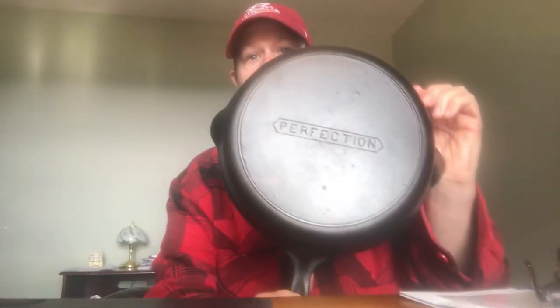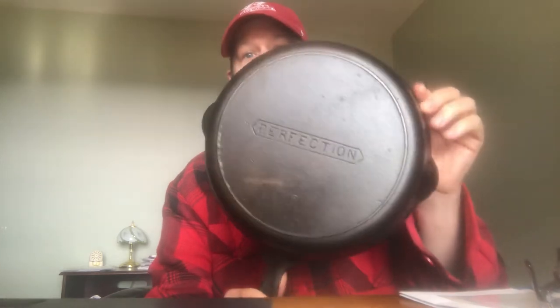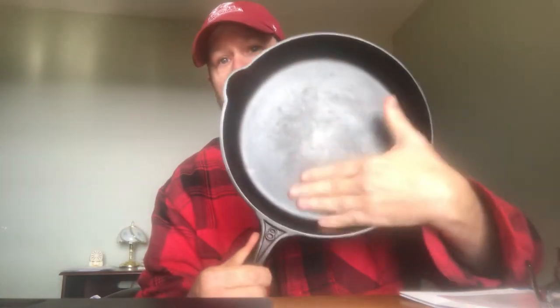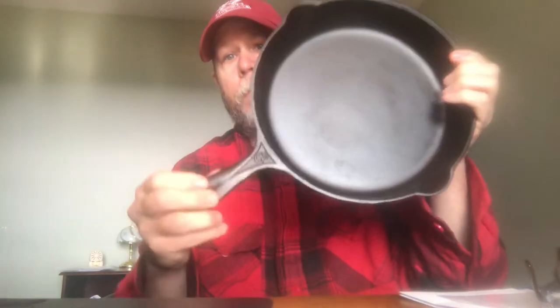So today, as the title of the video indicates, we're going to talk about Perfection cast iron. And here I have a Perfection skillet — a wonderful, wonderful piece of cast iron, smooth as glass on the cooking surface.